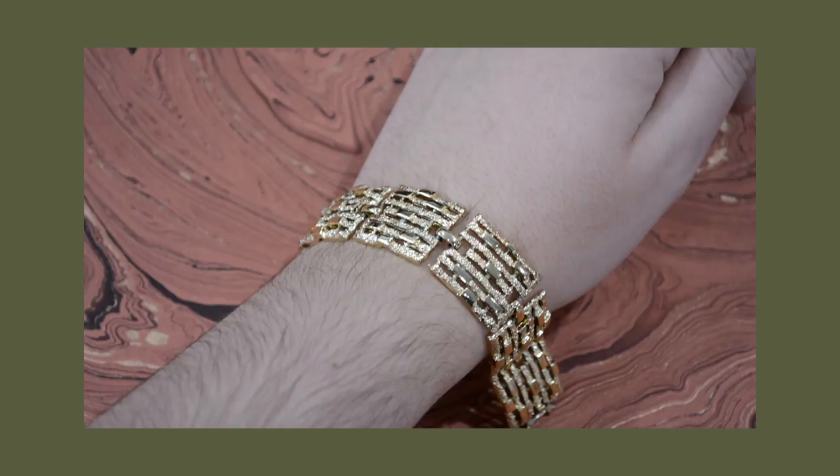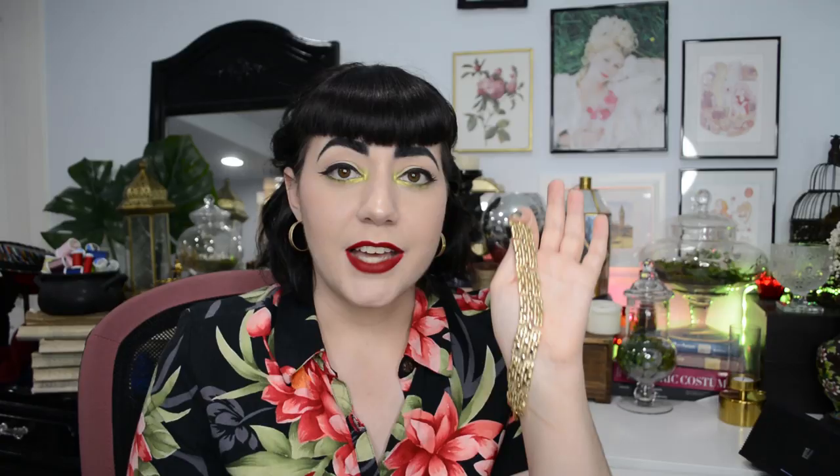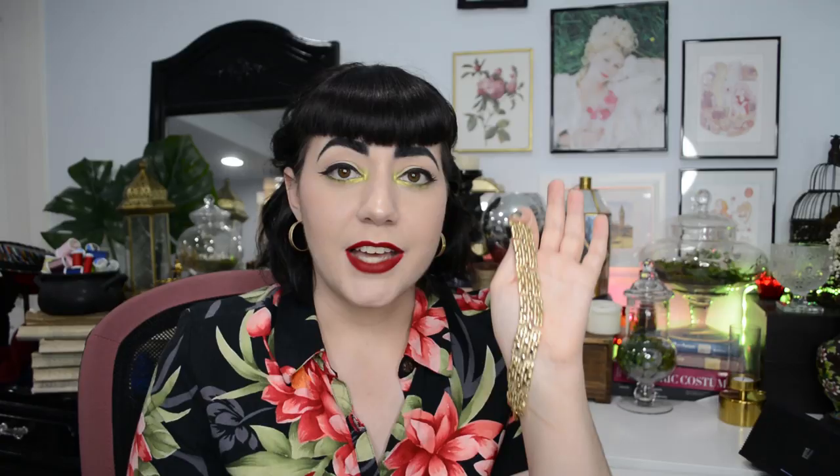Another piece of vintage jewelry I have to show you is this gold-toned bracelet — this is a 1950s or '60s modernist, almost brutalist-looking link bracelet. It's got little rectangles with both shiny and rougher textured finishes on them; it's quite common of brutalist jewelry to mix textures like this. I actually bought this one for my mom for Christmas, but she decided she wasn't going to wear it because it's a little bit big on her, so I'm re-homing it in my jewelry box.